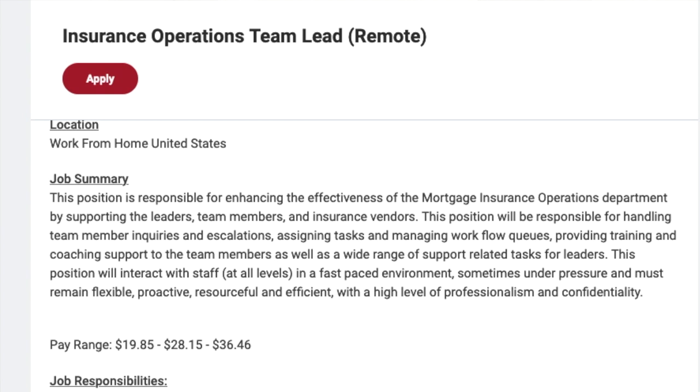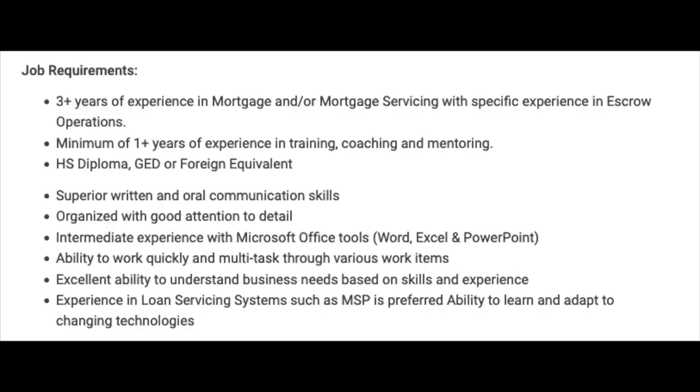You'll be responsible for enhancing the effectiveness of the mortgage insurance operations department by supporting leaders, team members, and insurance vendors. The position handles team member inquiries and escalations, assigns tasks, manages workflow queues, and provides training and coaching support to team members, as well as a wide range of support tasks for leaders. You'll interact with staff at all levels in a fast-paced environment, sometimes under pressure, and must remain flexible, proactive, resourceful, and efficient with a high level of professionalism and confidentiality.